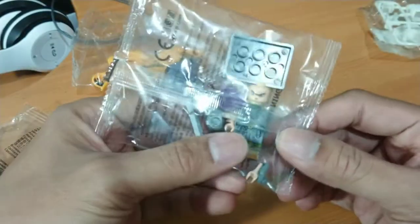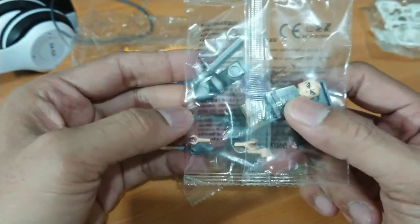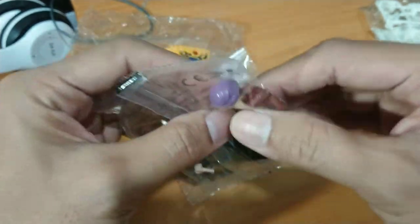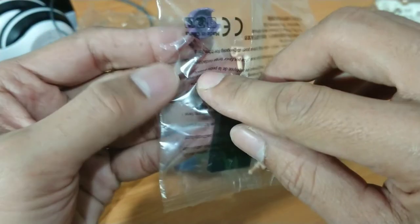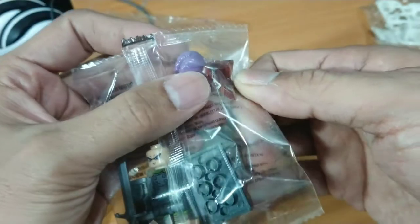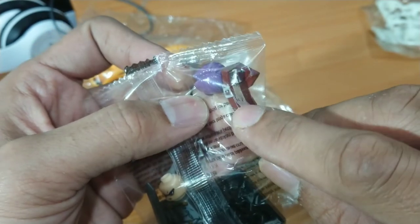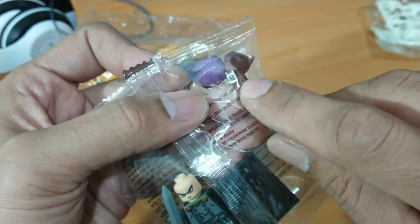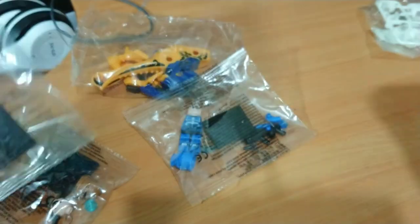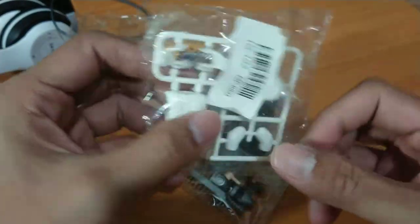Trunks from Dragon Ball! I'm buying this figure because I want this part — yes, this part right here. It's a brown color, so cool for my custom work. This is great for the clone trooper.